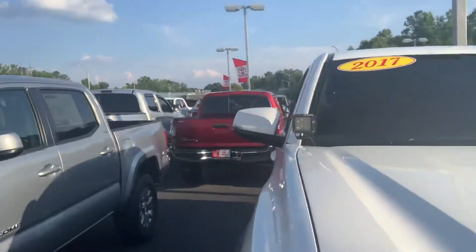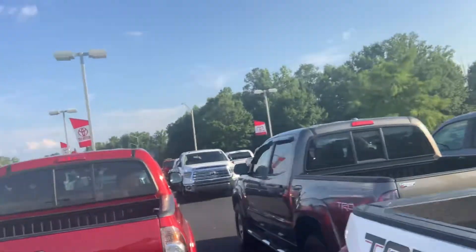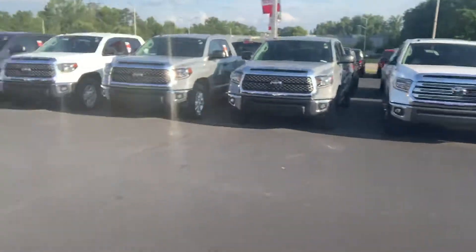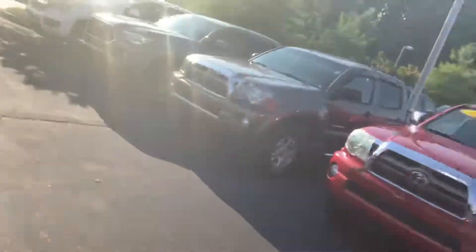Let me give you a little bit of an idea of what we've got here. We've got all of our new trucks down here. More pre-owned Tacomas down here — plenty to choose from.